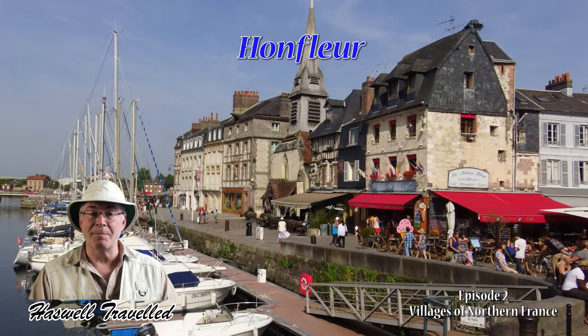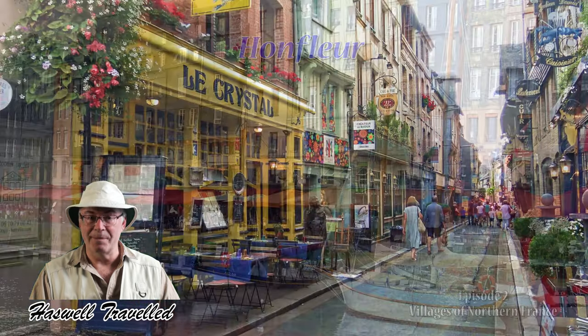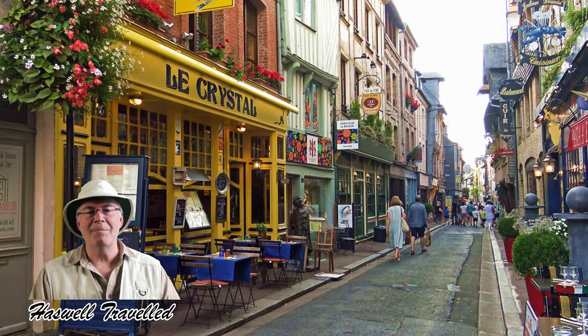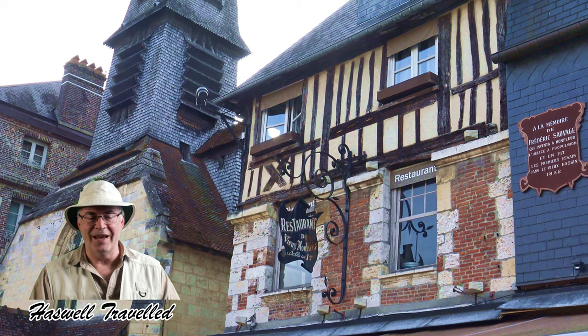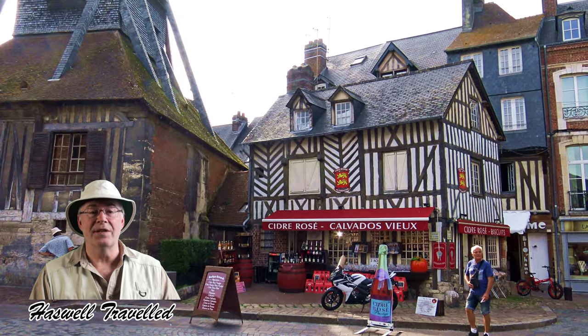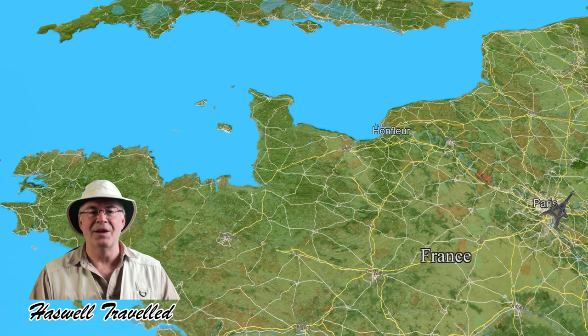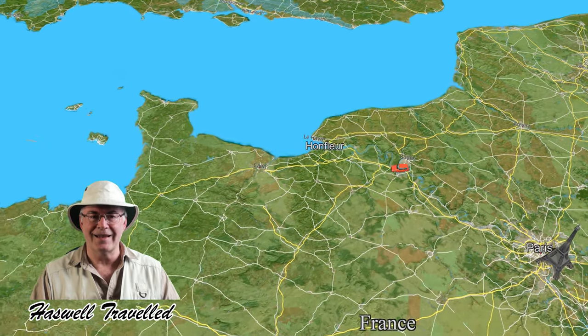William the Conqueror's ship supplies came from here during his conquest of England. Samuel de Champlain set sail from here to establish Canada. Some historians consider this the birthplace of Impressionist art. We were impressed with its 15th century bell tower, prison street, and half-timbered architecture. It truly is an authentic journey back in time.